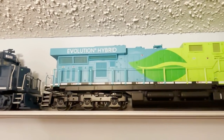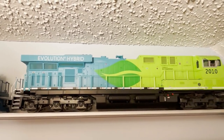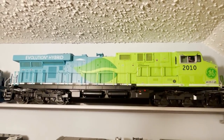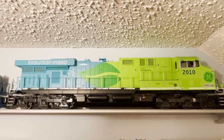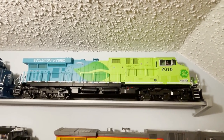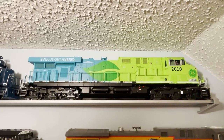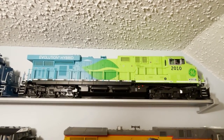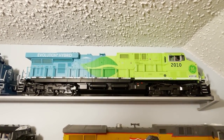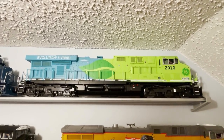I also have the Lionel Vision Line version of this model. The Vision Line model is far superior to the MTH model, but it costs about twice as much. When comparing Lionel and MTH models, it's not always fair because Lionel puts more features into their models but charges more, whereas MTH gives you more model for your buck. If you're looking for the best deal, MTH is usually the better choice; if you're looking for the best features, Lionel is usually the better choice.